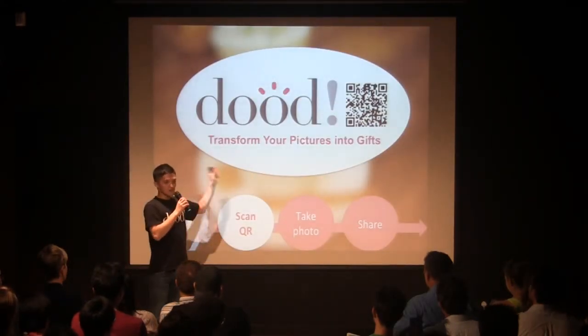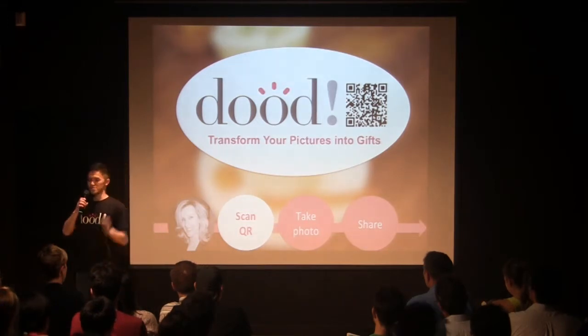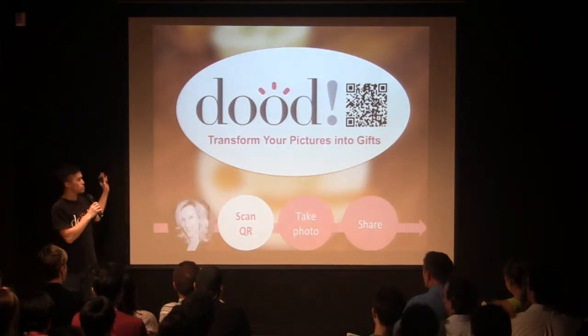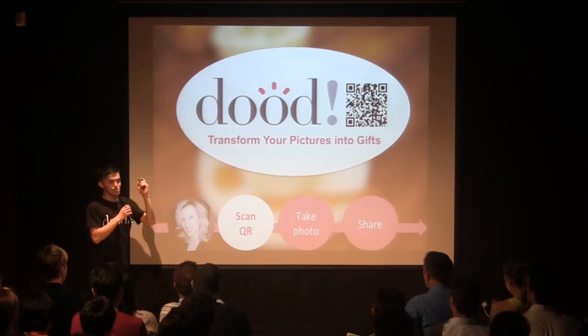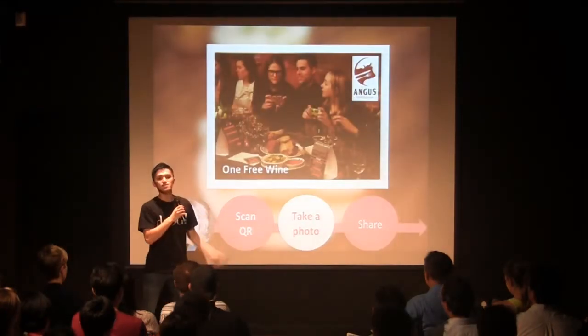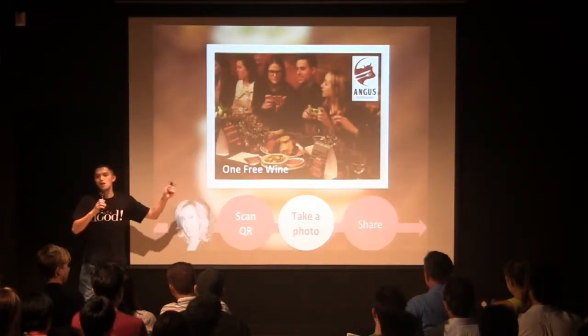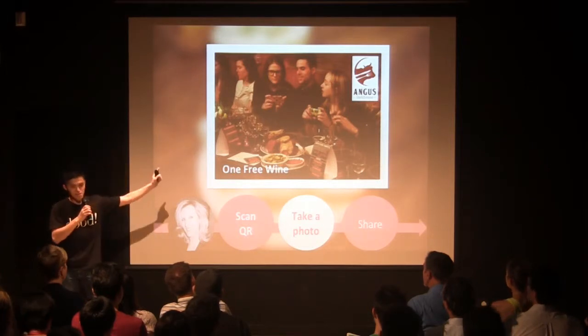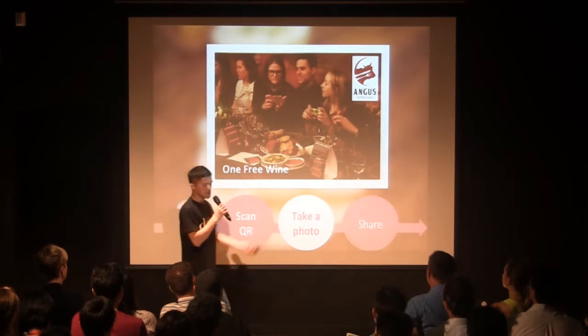These are the apps. When she is waiting for the food at the restaurant, she will see the sticker at the table. She will check in by scanning the QR code. Then it goes on to the Hong Kong style of taking the picture, and this GIF picture will be created. It will have the steakhouse logo and also the special offer — the wine offer.